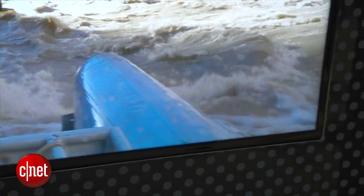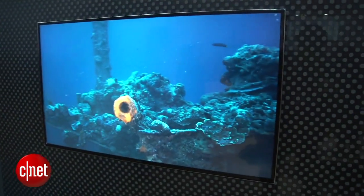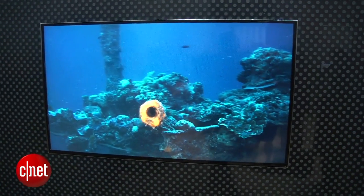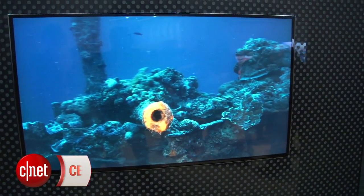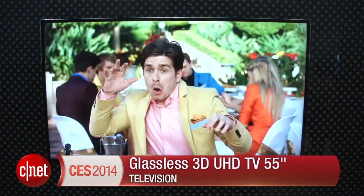This is a UHD 4K resolution television that uses LED LCD technology. Of course, one of the reasons it's able to get to that glasses-free effect a little bit better is with all those extra pixels. That's a quick look at Samsung's glasses-free 3D concept at CES 2014. I'm David Katzmeyer from CNET.